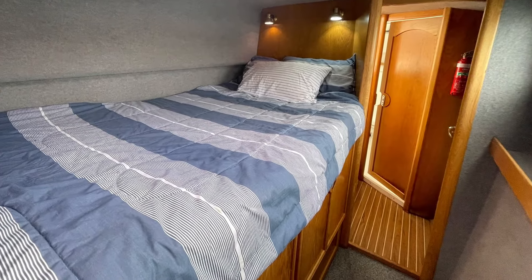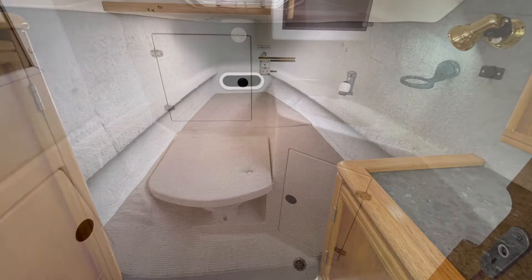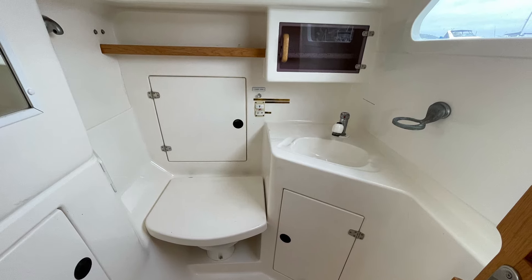In the port hull we've got the owner's cabin — again another V berth. And aft in the port hull we've got the nice big head and shower space.